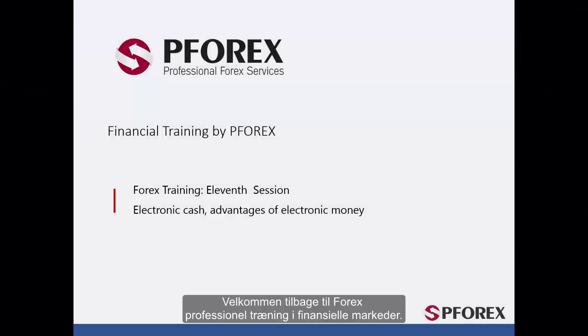Welcome back to Forex professional training in financial markets. In this session we will look at money and bank wire transfers as well as electronic money.